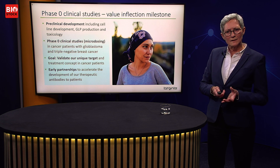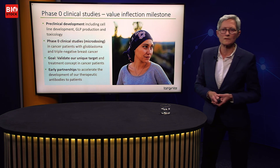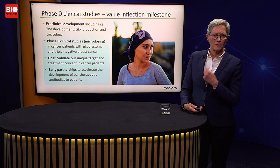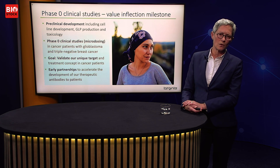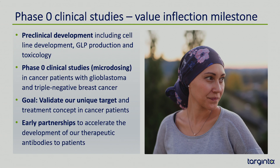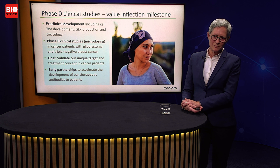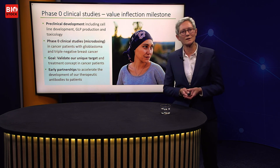We are now preparing for phase 0 clinical studies, which will be a very important value inflection point for Targ10. This involves preclinical development including cell line development, GLP production, and toxicology, followed by phase 0 — also called microdosing — in cancer patients with glioblastoma and triple-negative breast cancer using isotope-labelled low doses of the antibodies. The goal is to validate our unique target and treatment concept in patients and confirm that the antibodies target tumors. We also aim for early partnership to accelerate development.